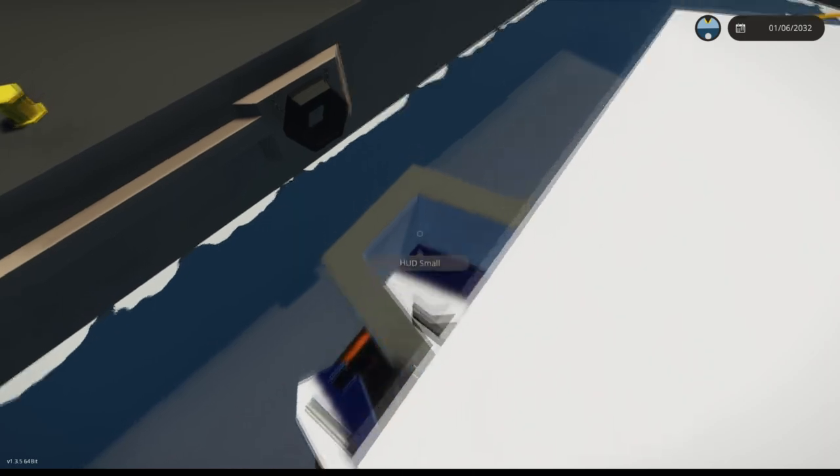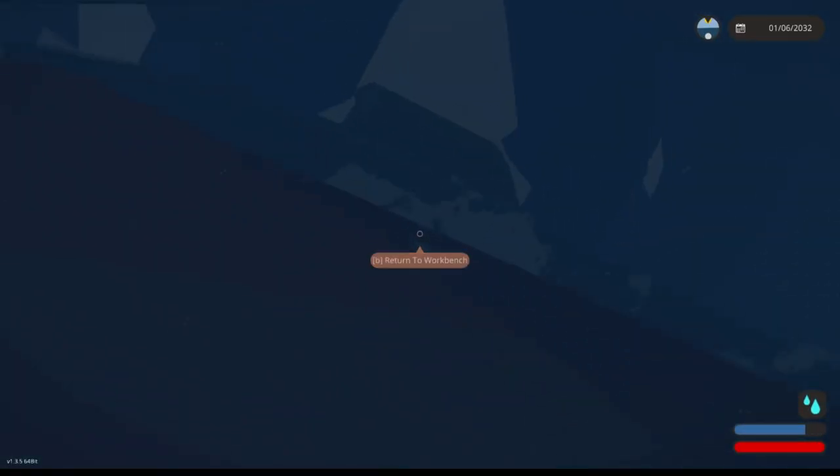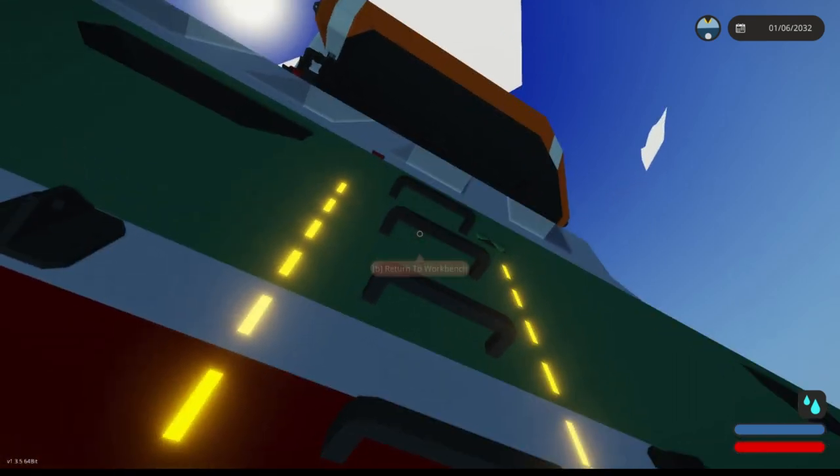Let's go ahead and hop down in here and see how — oh my gosh, I missed. I'll be back when I'm back up at the bridge.